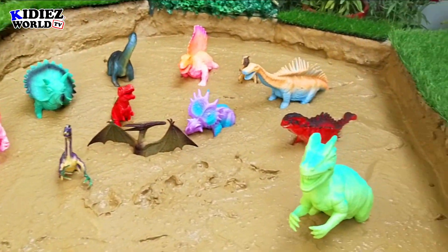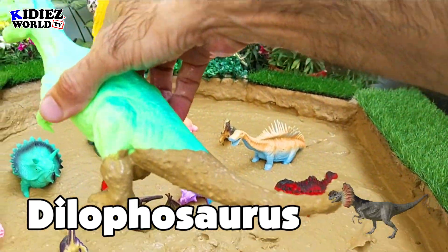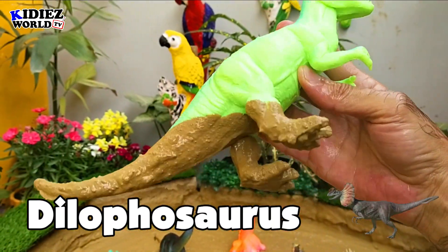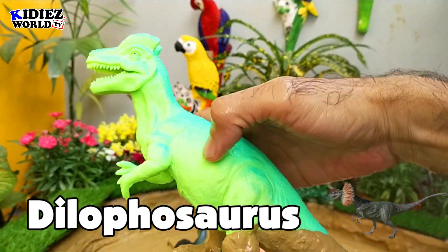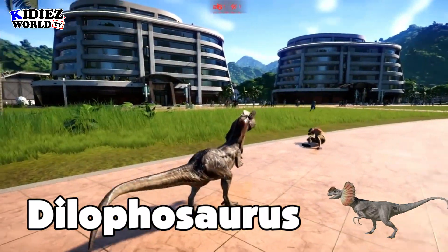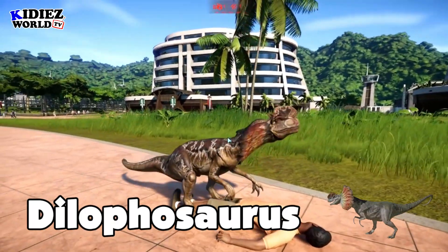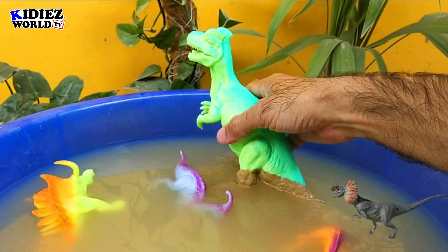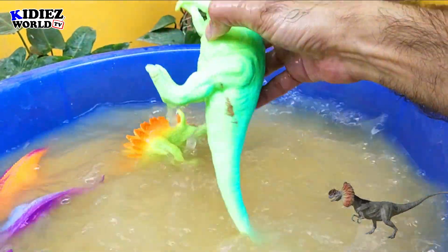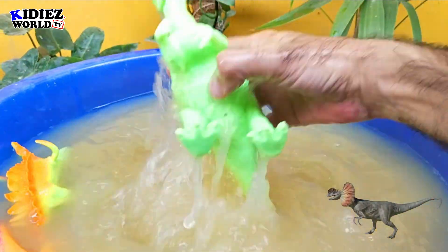Let's check out the next one — Dilophosaurus, the two-crested lizard. By diet they are carnivorous, and they move on two legs. They were on earth around 190 million years ago — that was the early Jurassic era. Their fossil was found in the USA region. Their length was around 6 meters and their weight was around 300 kg. So these meat-eating dinosaurs are smaller but they move really fast — very fast.